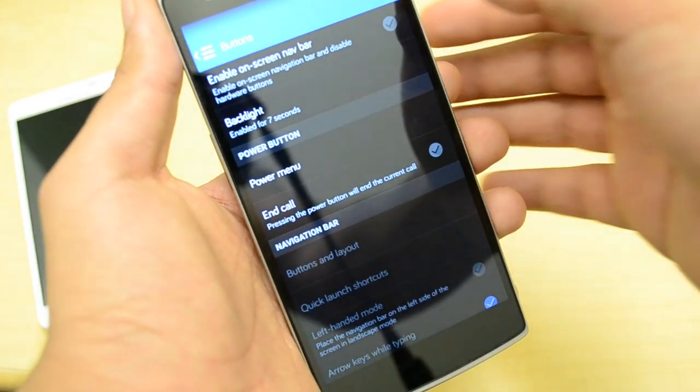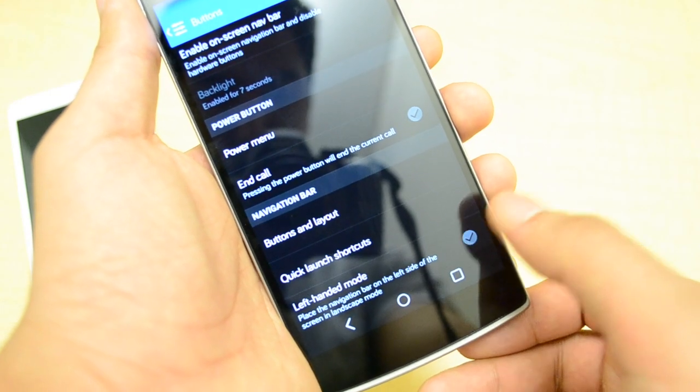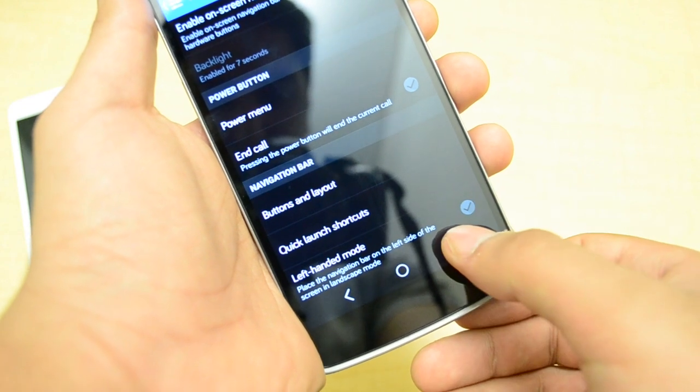The OnePlus One comes with capacitive buttons at the bottom, but one of my favorite features of the Cyanogen mod is that I can also activate on-screen buttons, like the ones we see on the Google Nexus smartphones.